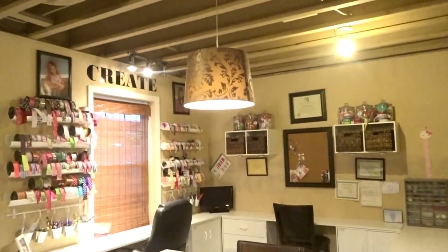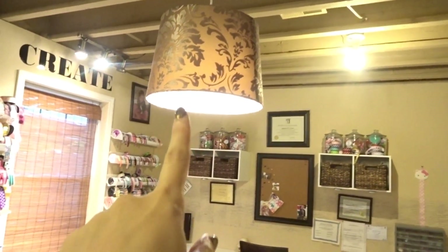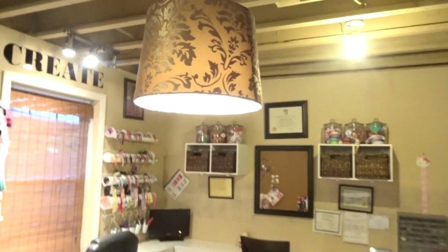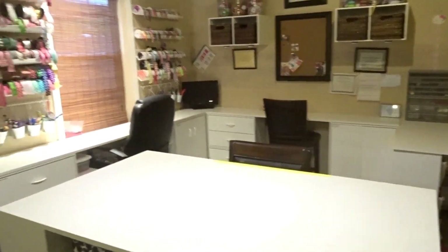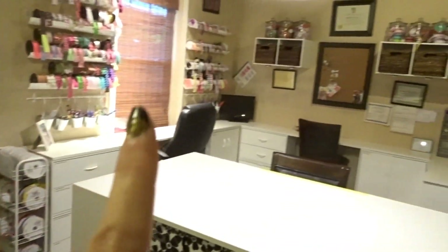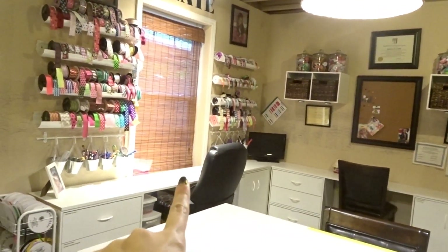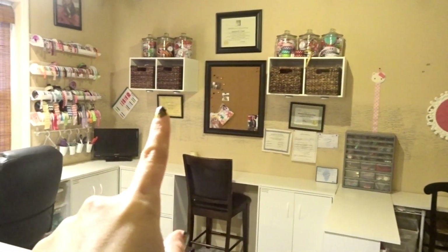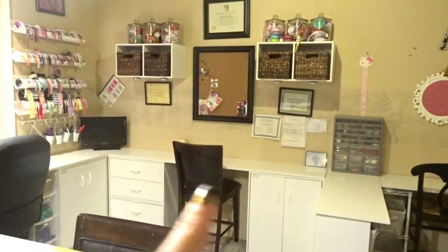Above the table I purchased one of these light hanging kits from Home Depot and put a cute lampshade over the top to diffuse the light a little. Lighting was kind of a problem down here — there's a window and a door but they don't let a whole lot of natural light in. So I installed a track light system above my main workspace, plus under-cabinet lights underneath the two cabinets hanging on the wall for when I'm working on that space.